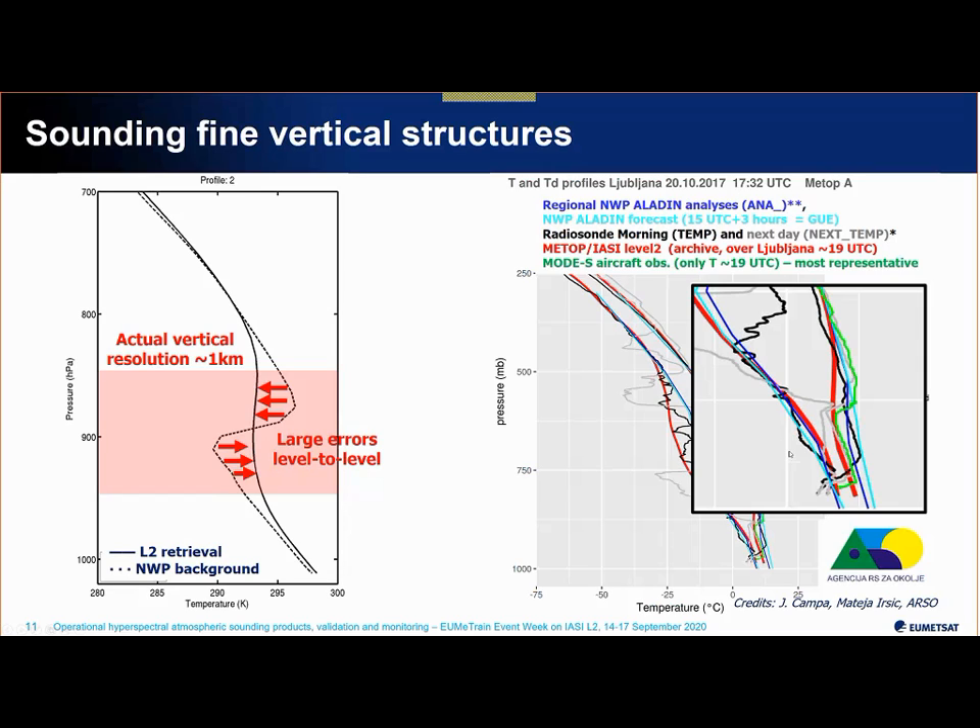This plot originates from work at ARSO by Jana and Mateja. You see a humidity and temperature profile: cyan is a forecast from the Aladin model at the time, green is in-situ measurements from an aircraft showing an inversion the forecast was not capturing, the dark blue analysis sees a little bit of inversion but not to that extent, and the red lines are the IASI retrievals. We don't capture the inversion in its full strength because it's a very fine structure, but we do see an inflection that wasn't in the forecast. The question is whether this information, even without fully capturing the inversion, can be useful.